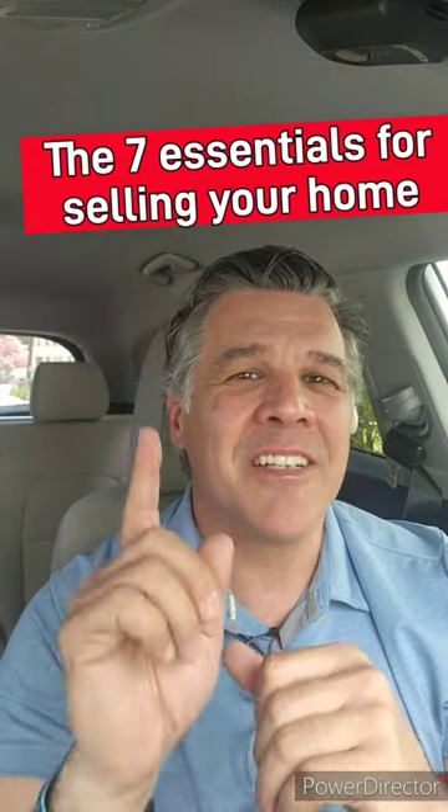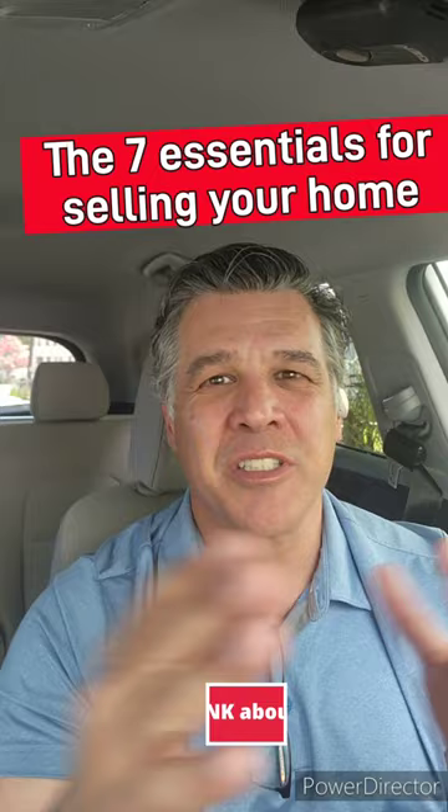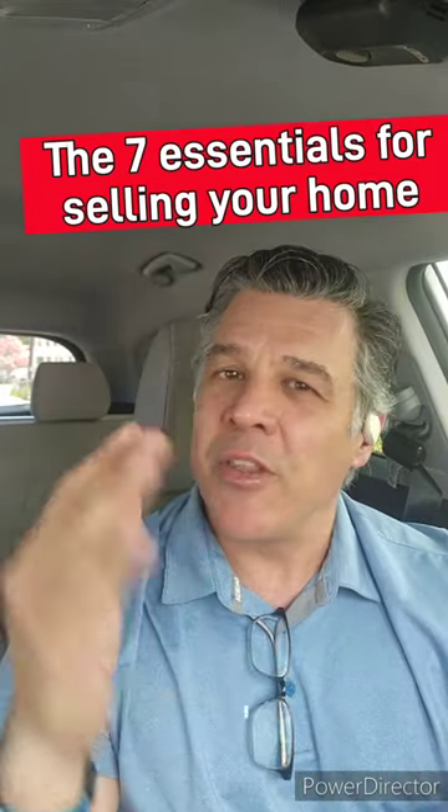Hey, let's take a look at the seven essential steps you need to do before selling your home. Welcome to Let's Get Frank About Real Estate. I'm Frank McManus with Coldwell Banker. Whether you're gearing up to sell your house right now or maybe it's a possibility in the future, there are seven lucky things you should do to prepare. So let's dive right in.